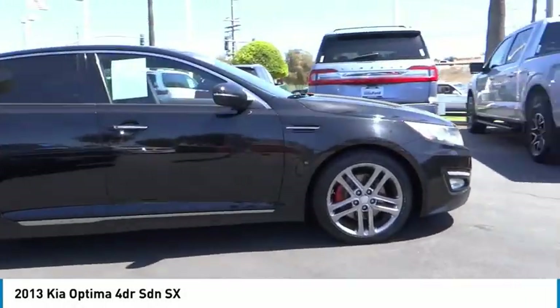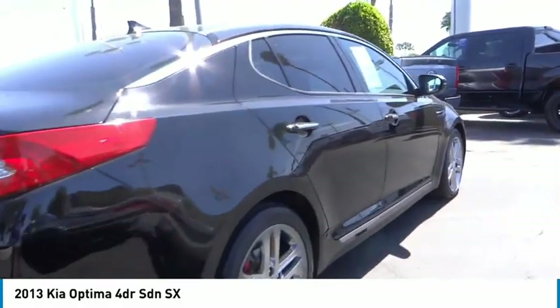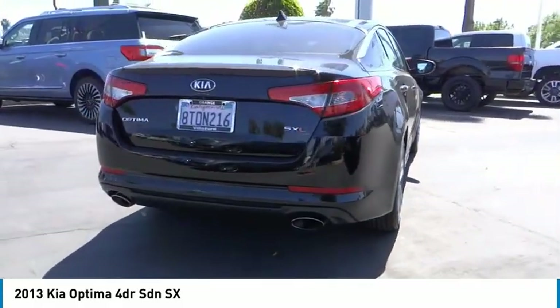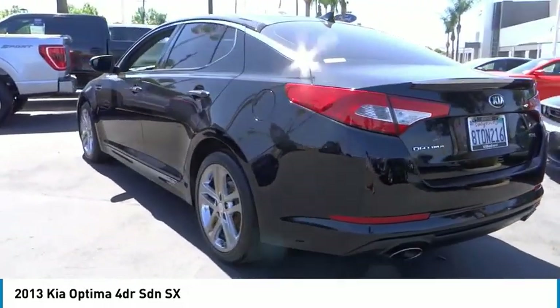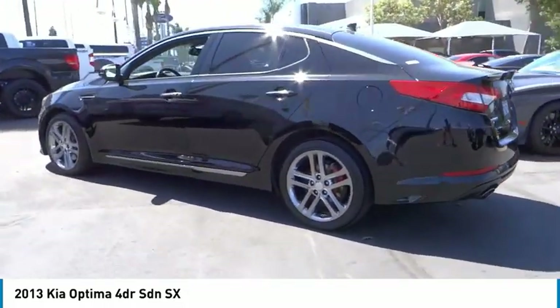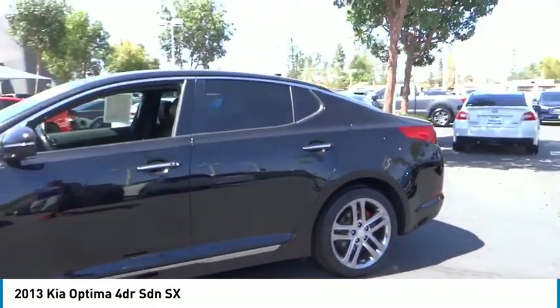Looking for the right vehicle? Check out the 2013 Optima. The all-new Kia Optima offers a new level of style and performance features from Kia. The Optima also features engine management systems like direct injection and turbocharging, which enhance performance without sacrificing fuel efficiency.